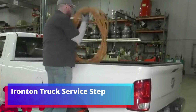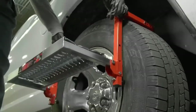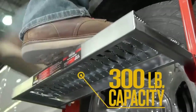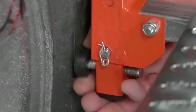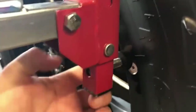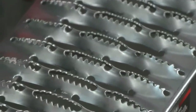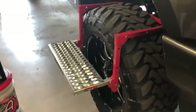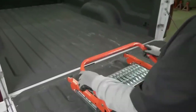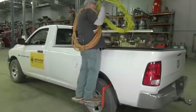Ironton Truck Service Step. When your vehicle is too high, reaching the engine or cargo area is not an easy task. This step attaches directly to the wheel and can bear a load of up to 136 kg. Thanks to flexible width and height adjustment, it is compatible with many models — not only cars but also trucks. A reliable grip is provided by an anti-slip tread. The structure is made of steel and when folded takes up minimal space in the trunk. Car washing becomes much easier with this step, as verified by many users.